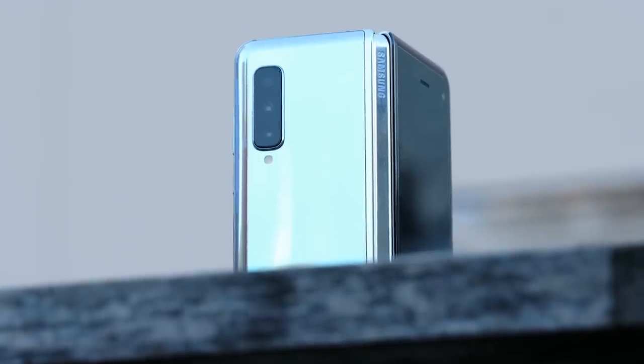This isn't a Samsung Galaxy Fold review. But if it was a Samsung Galaxy Fold review, these are probably the things I'd talk about.